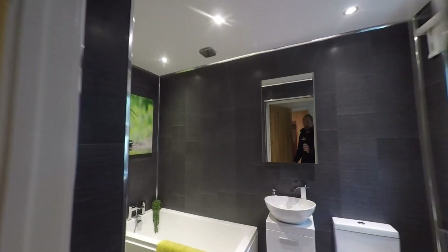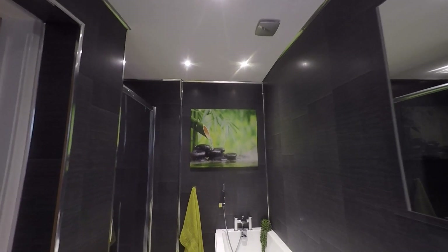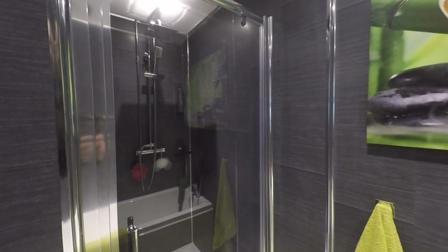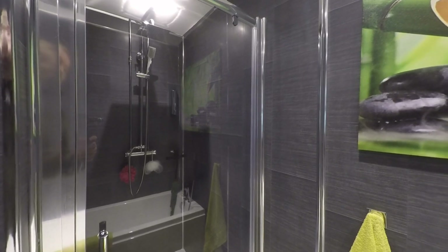To the rear of the kitchen there is a small hallway giving access out to the enclosed garden, which also takes us into this fantastic modern fitted bathroom. We have the WC and wash hand basin, a bath with feature mixer tap and shower attachment, and then inside the room a fantastic double walk-in shower cubicle with feature shower attachments.